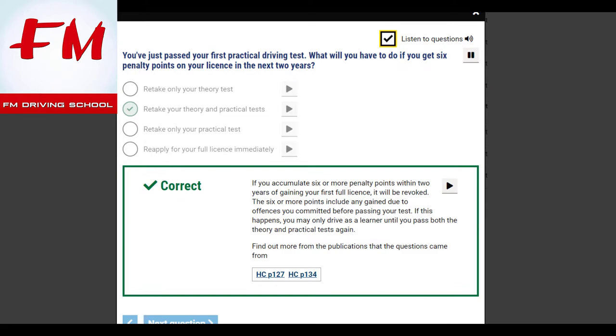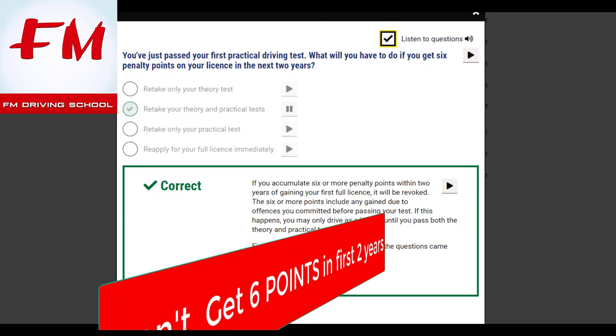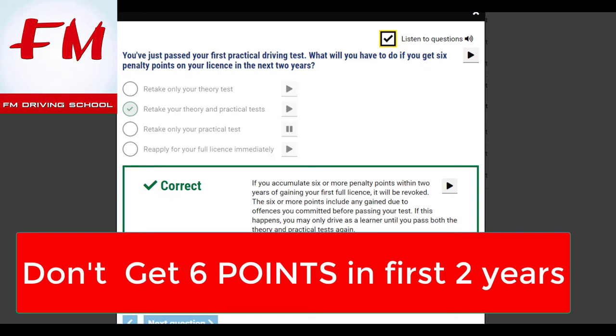You've just passed your first practical driving test. What will you have to do if you get six penalty points on your licence in the next two years? Retake your theory and practical tests. If you accumulate six or more penalty points within two years of gaining your first full licence, it will be revoked. The six or more points include any gained due to offences committed before passing your test. If this happens, you may only drive as a learner until you pass both the theory and practical tests again.